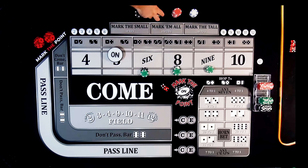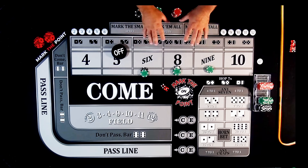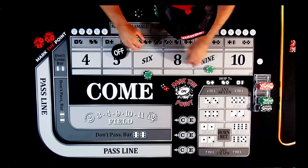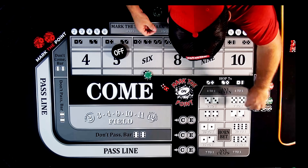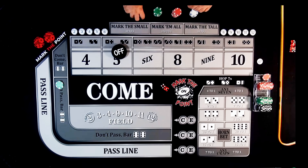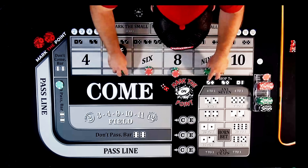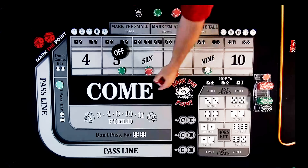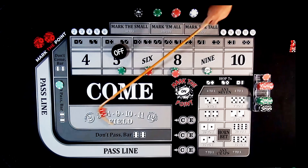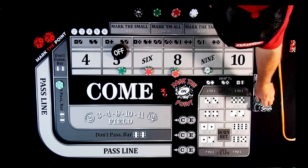We pull the $225 back to the rack, drop $50 for the don't pass, and reset to $220 on the inside — $50 on the 5 and 9, $60 on the 6 and 8. Our bets are working. Next come-out is a 1-2-3 — on the don't pass, if a 2 or 3 rolls you win that bet at even odds, so we win $50 on the don't pass and that goes back to our rack.